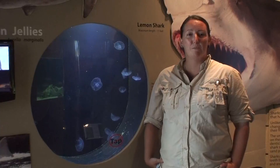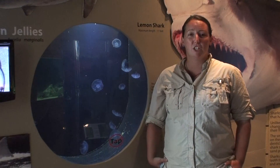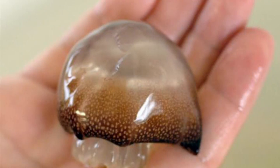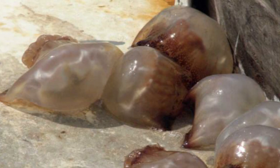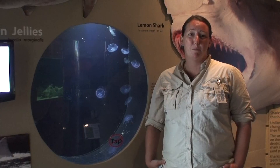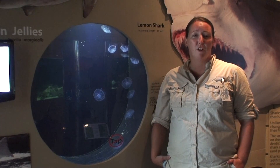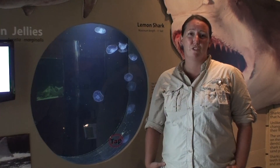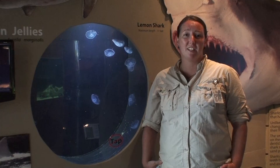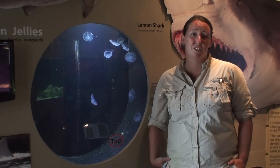A common species is the cannonball jelly. They can be found here year-round and luckily for us they don't have a very strong sting. Most of us don't feel their sting — if you do, it's kind of a slight irritation. And that's actually the kind that we as humans can eat. Believe it or not, catching cannonball jellyfish off our coast is our third largest commercial fishery in Georgia, and most of them we send over to Asia where they consume them as side dishes, salads, and even add them to ice cream.